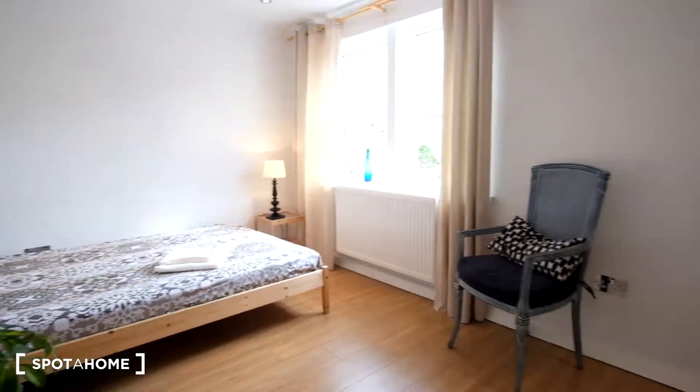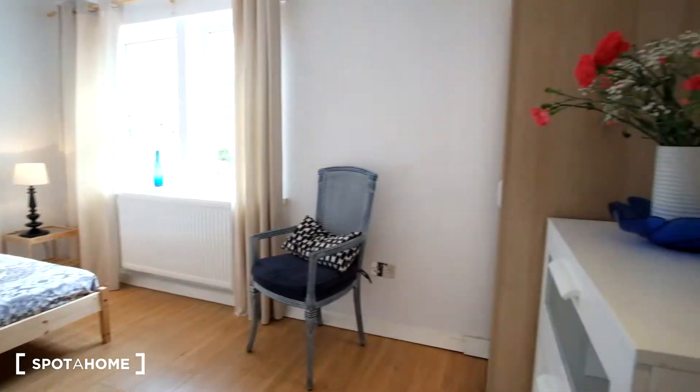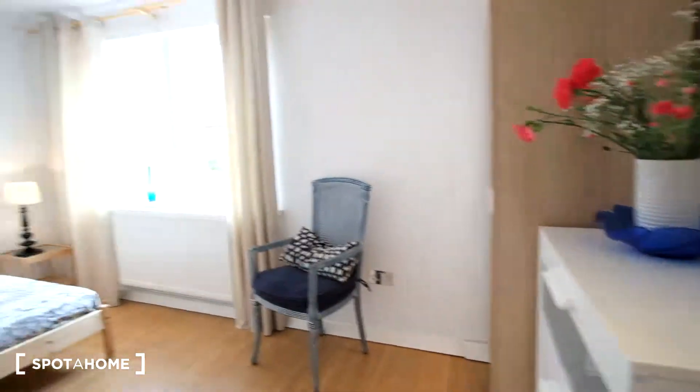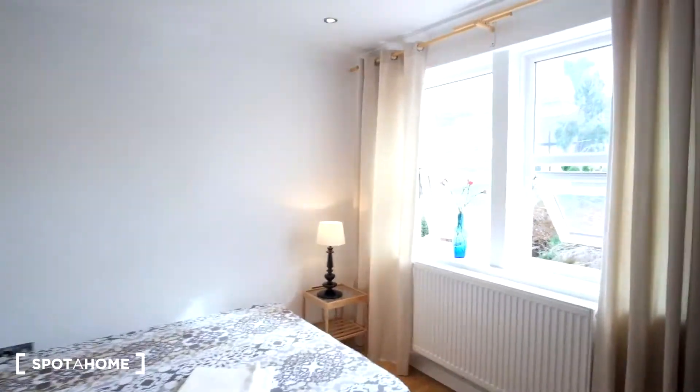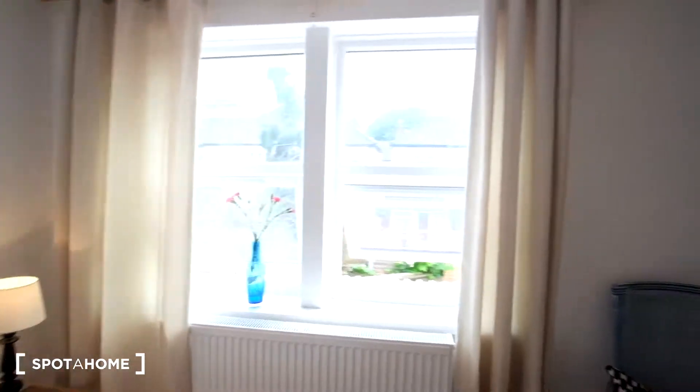So here is bedroom number three. It's a room that features a double bed at the far end. Opposite that we'll have a window that lets in quite a lot of sunlight.